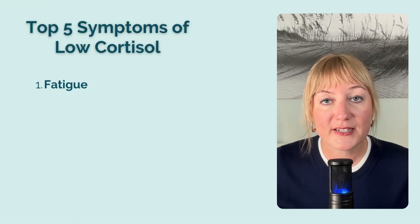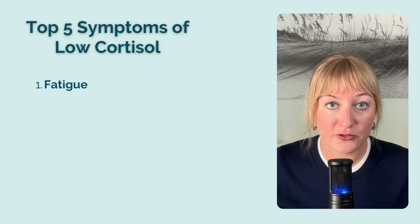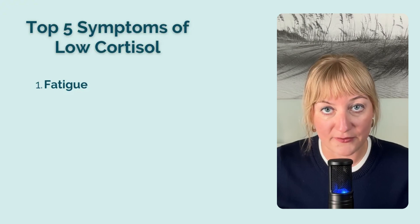So what are some of the symptoms of low cortisol? Let's cover the top five that I've seen in over a decade of functional medicine practice. The first is fatigue, both mental and physical. Brain fog would also fit into this category. The tricky thing about fatigue is that it can be caused by lots of things, including hypothyroidism, low iron reserves, and even high cortisol. You'll find that many of the symptoms of low cortisol can also be caused by high levels, which is why it's important to test. More on the best way to measure cortisol in a minute.